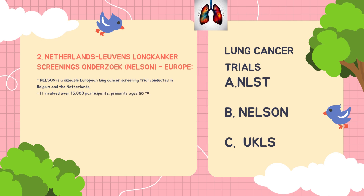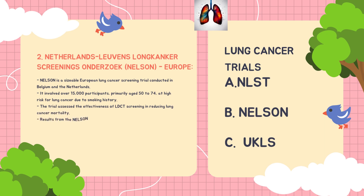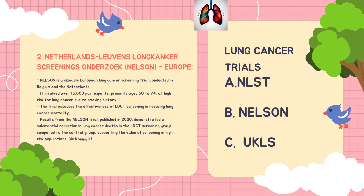Moving on to the NELSON trial, conducted in Europe — specifically in Belgium and the Netherlands. It involved over 15,000 participants, primarily aged between 50 to 74, at high risk for lung cancer due to their smoking history. The trial assessed the effectiveness of low-dose CT screening in reducing lung cancer mortality. Results from the NELSON trial, published in 2020, demonstrated a substantial reduction in lung cancer deaths in the LDCT screening group compared to the control group, supporting the value of screening in high-risk populations.